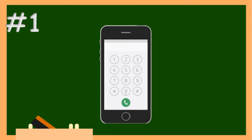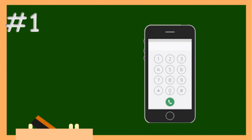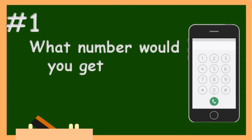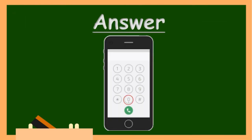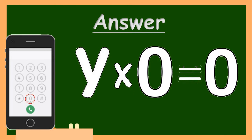Number one — let's start easy. Take a look at your phone's number pad and answer this: what number would you get if you multiply all of its numbers? You have some time to count. Here is the answer — you didn't forget about zero, right? Whatever is multiplied by zero will give you zero. This golden rule of math always works.